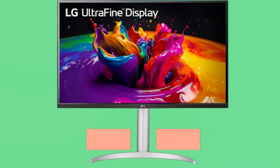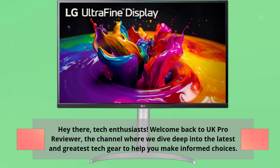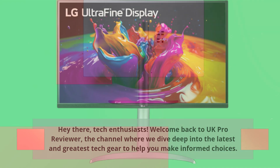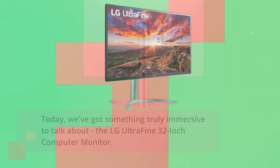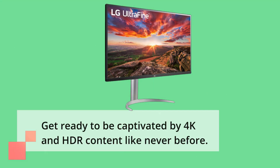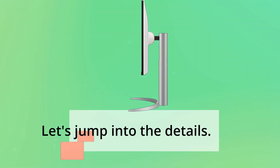Hey there, tech enthusiasts. Welcome back to UK Pro Reviewer, the channel where we dive deep into the latest and greatest tech gear to help you make informed choices. Today, we've got something truly immersive to talk about — the LG UltraFine 32-inch computer monitor. Get ready to be captivated by 4K and HDR content like never before. Let's jump into the details.